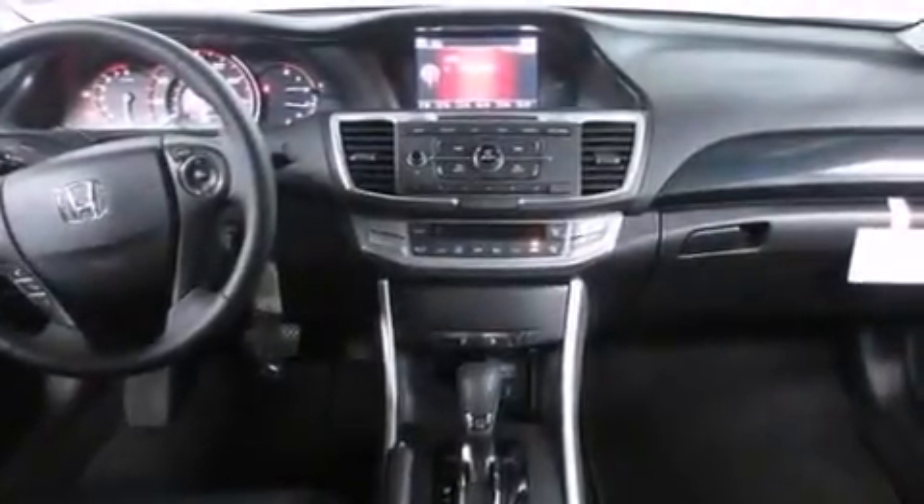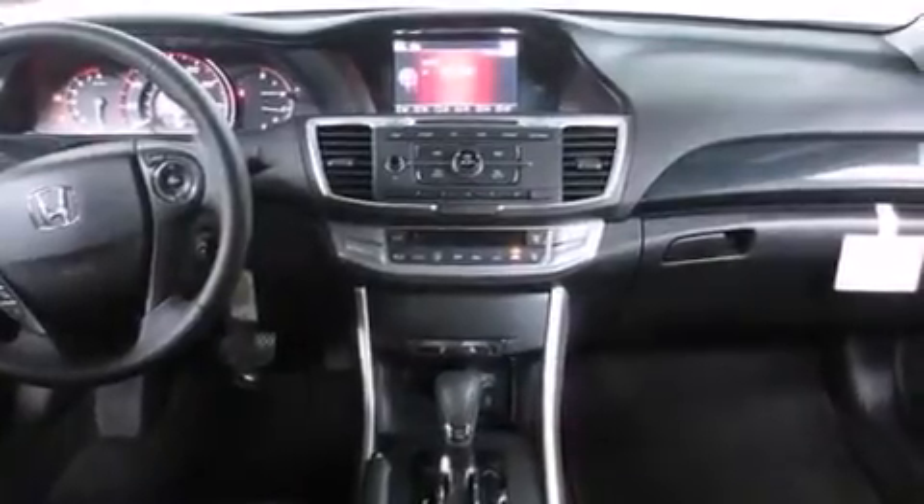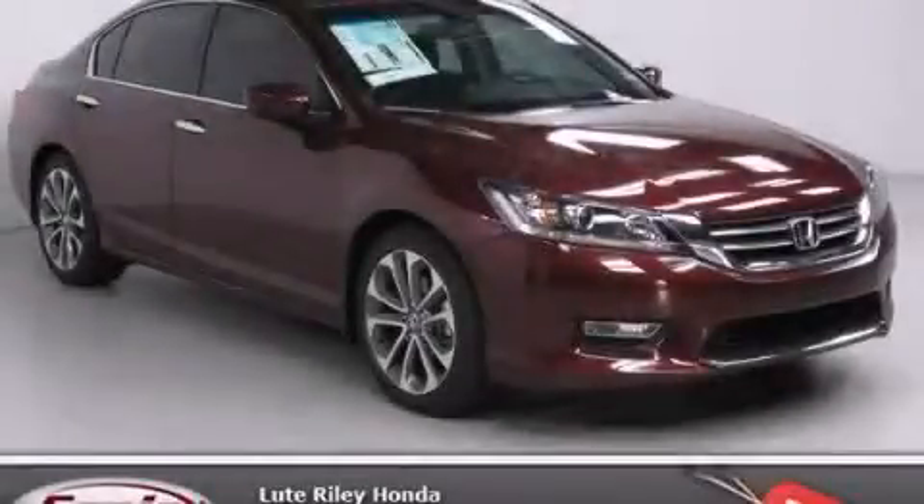With an EPA estimated rating of 36 miles per gallon on the highway, more money will stay in your pocket rather than pour into the fuel tank. Please call today to reserve this vehicle for a test drive.